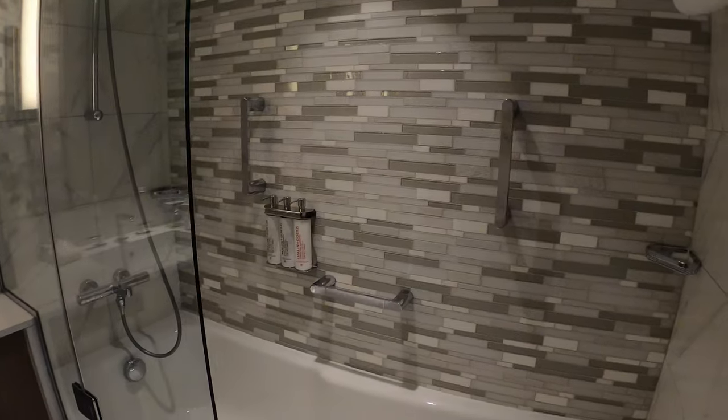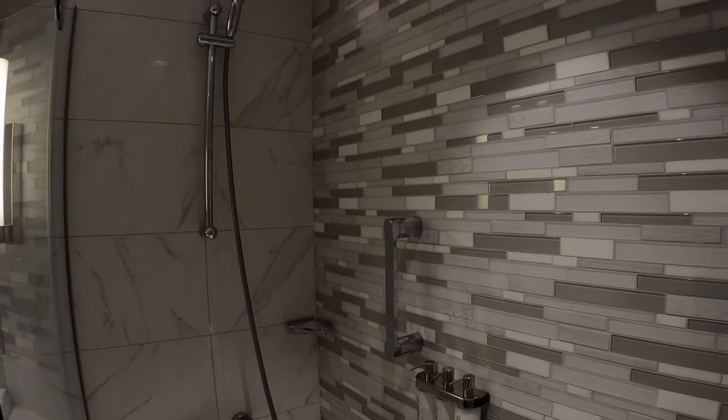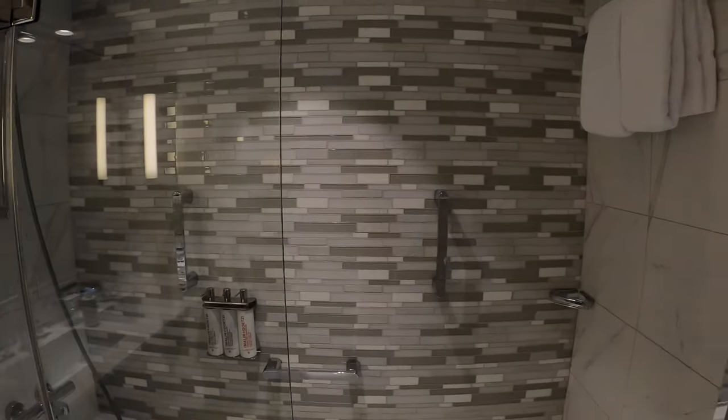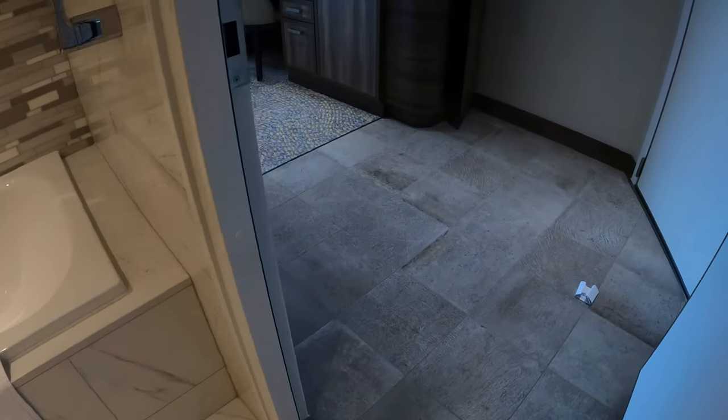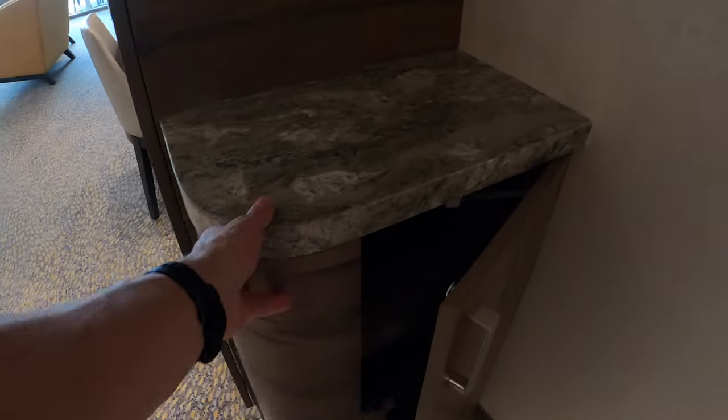We'll have a soaking tub with a removable grill and shower head. You can see the different types of tiles — really nice color combinations, feels warm and inviting.